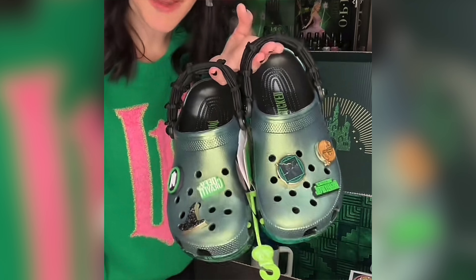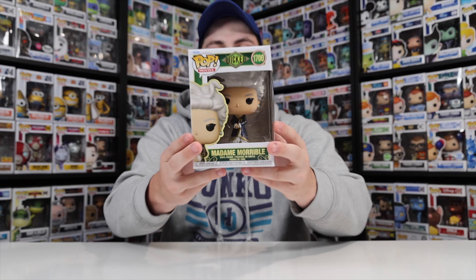For good luck, I also wore my green Crocs, and I don't know if that had anything to do with it, but I also saw that there are Wicked Crocs coming out, and I'll probably have to get them closer to when the movie releases.